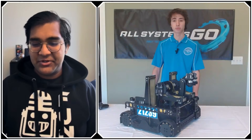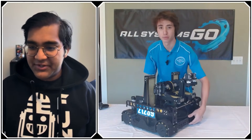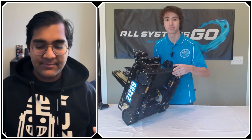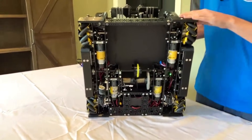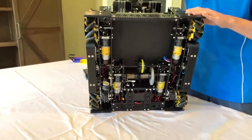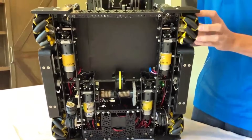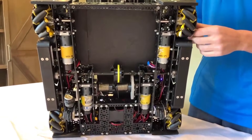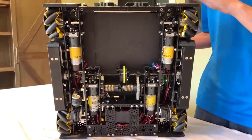Starting with your drivetrain, I see your wheels don't seem to be supported from the outside — is that something you just didn't feel the need to do? What drove that decision? We're running a pretty standard Strafer chassis drivetrain, and yeah, the wheels are not supported on the outside. It has historically been fine for us. We haven't noticed any problems with wear, as they are constrained pretty well and the robot isn't too heavy.